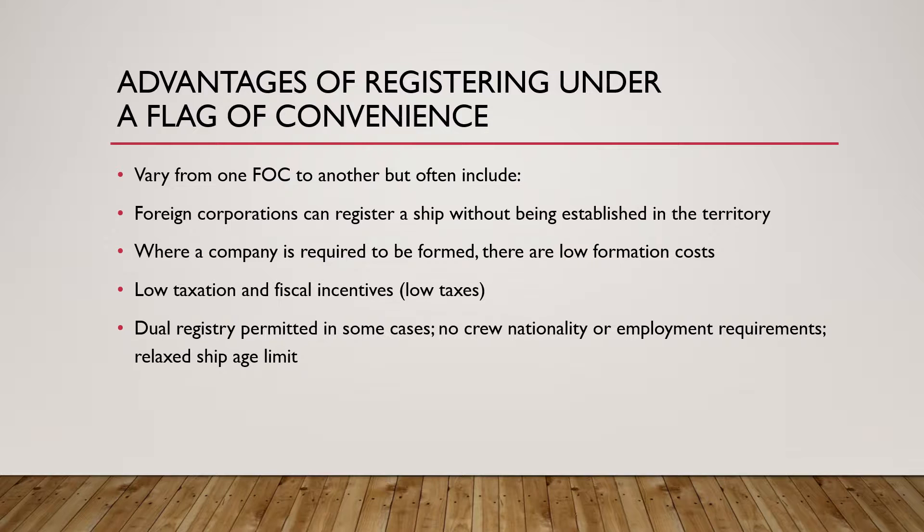With dual registry there are no crew nationality or employment requirements and there is a relaxed ship age limit. What this means is that in many countries, if you register your ship there, your home country may require you to employ a certain percentage of crew from that country.